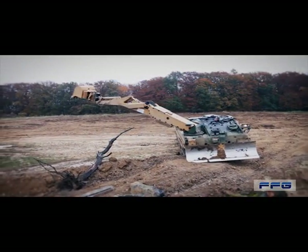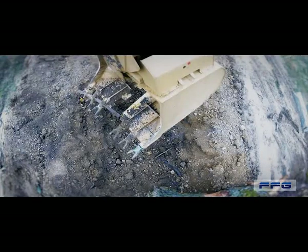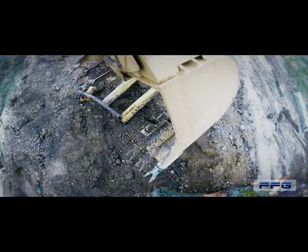Based on the Leopard 2, we have developed an armoured platform with a modular design to enable rapid conversion between armoured recovery and engineering vehicle.